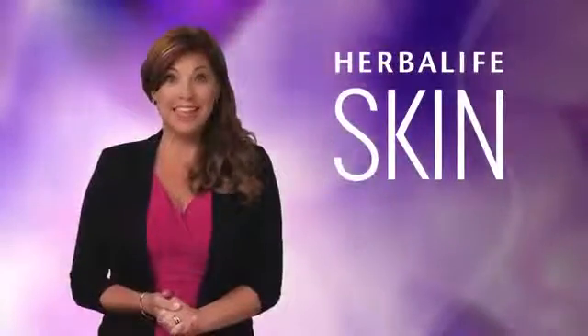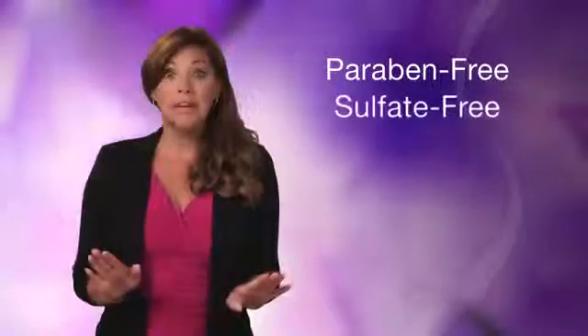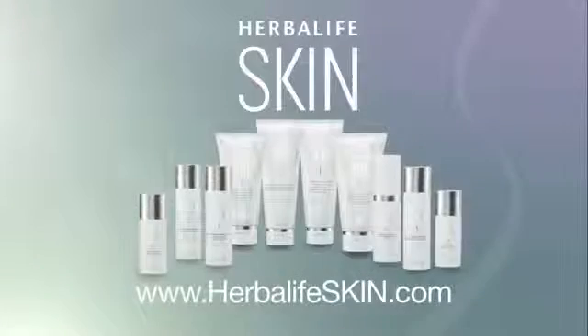All of the products in the Herbalife Skin line are formulated with vitamin B3, aloe vera, antioxidant vitamin C and E, and the finest botanicals and plant extracts. They're paraben free, sulfate free, and dermatologist tested for a soothing, luxurious experience. This is Herbalife Skin.